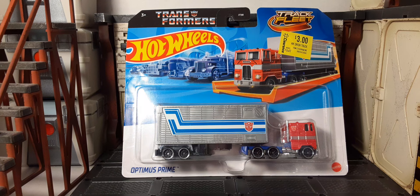Welcome back to Blast Guys Reviews. In this video, we're going to take a look at something a little different — the Hot Wheels Track Fleet Transformers Optimus Prime. This looks to be like a 1:64 scale Optimus Prime with his trailer from G1, and it looks pretty freaking amazing.